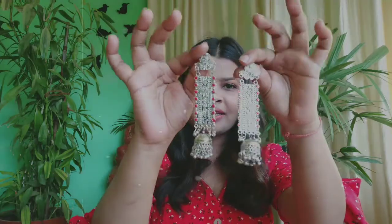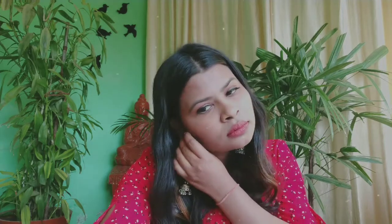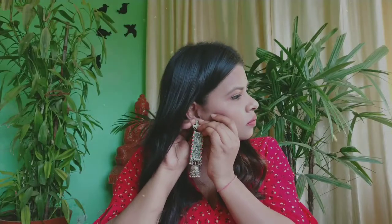The next earrings I got are beautiful for Indian outfits. Let me show you how they look.